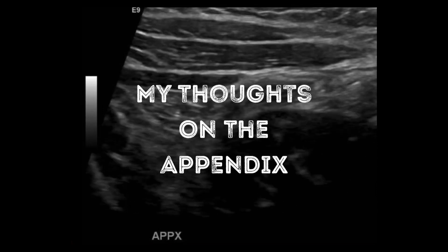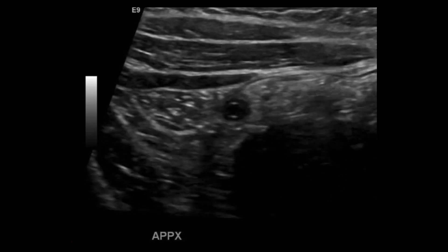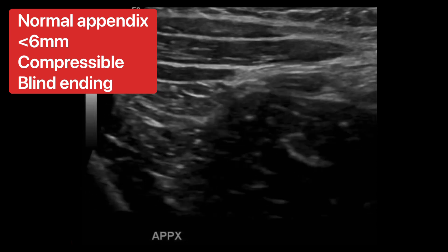Hey, ultrasound peeps. Let's talk about the appendix. Here we have a clip showing the appendix being compressed against the psoas muscle. It's fluid filled. You want to measure at compression.